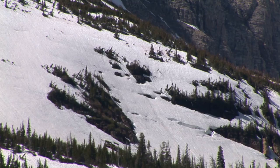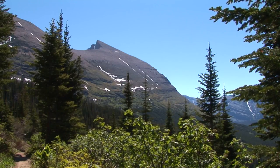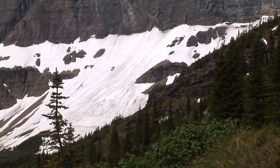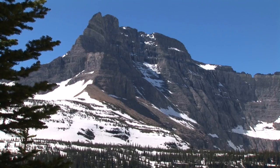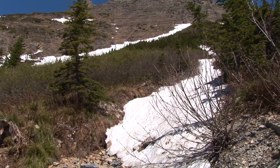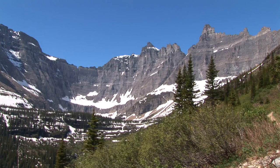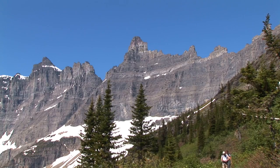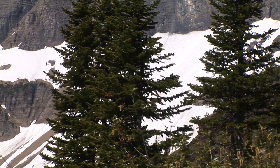Straddling the border between the two countries and offering outstanding scenery, the park is exceptionally rich in plant and mammal specimens as well as prairie, forest, alpine and glacial features. Waterton Glacier International Peace Park has a distinctive climate, physiographic setting, mountain-prairie interface and tri-ocean hydrographical divide. It is an area of significant scenic value with abundant and diverse flora and fauna.